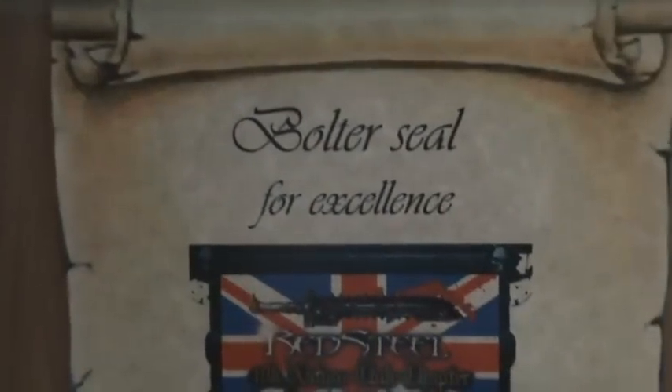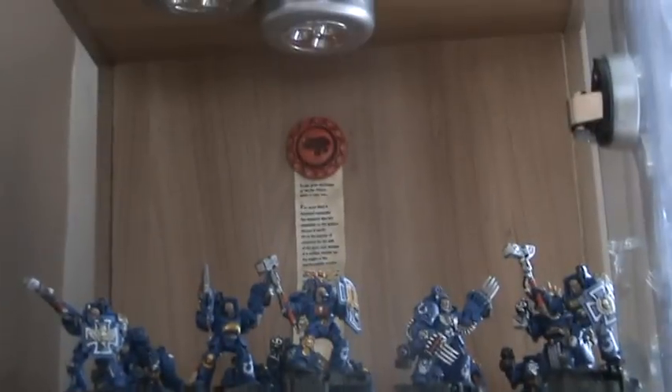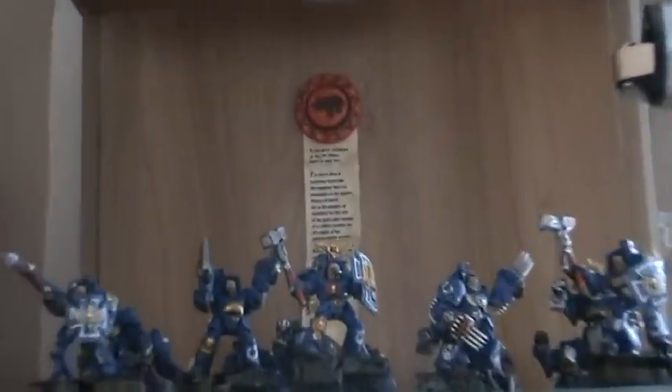I hear you say 'bolter seal for excellence — where is it?' Check that bad boy out! It's really cool, it's really thick, it's got some weight behind it, and there's some nice script work down on the scroll. It looks really cool in the case. I just want to say thank you — I wasn't expecting it and it's a really nice addition to the display case.